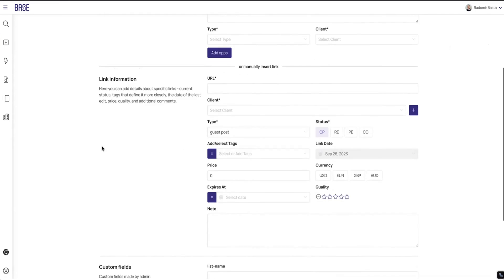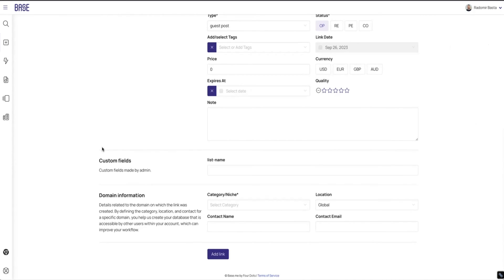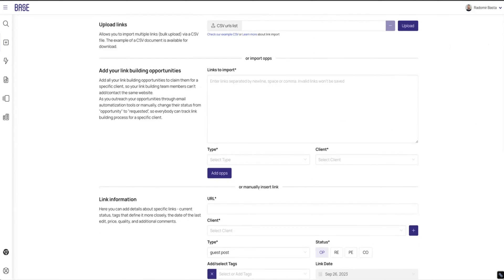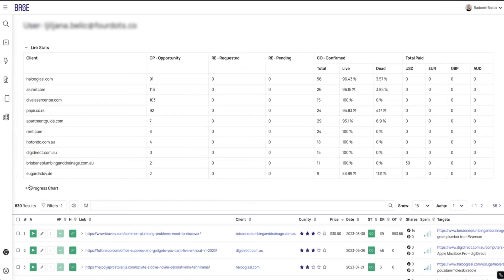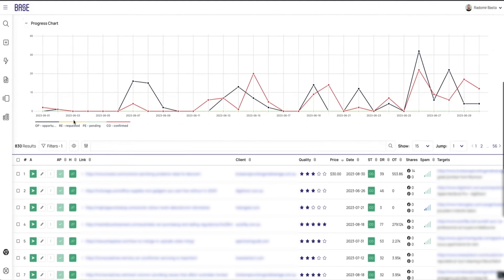But if you stick around, I'll show you how Base can speed up your link building workflows. Now let's explore the add link page — your link builder's happy place. Here you can add individual links or upload a list of link opportunities in bulk. Base will quickly analyze these opportunities for spam and even enrich them with valuable SEO metrics. The platform's stats and progress charts help you provide link builders and clients with transparent, actionable insights on their link building campaign statuses in real time. Plus, the transparency features prevent multiple link builders from working on the same task, boosting productivity.